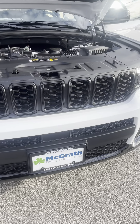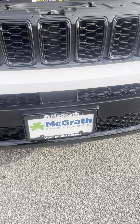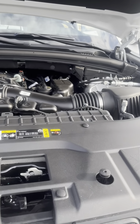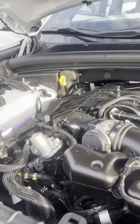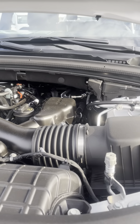Up front here everything is blacked out. In the motor here we got a 3.6-liter V6, which is really good for going up and down mountains and stuff like that — not losing power, not overheating, just not losing out on anything. Really nice.